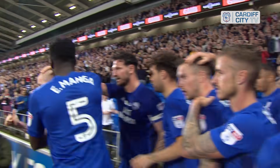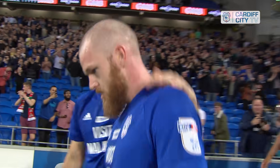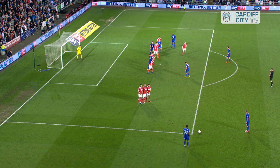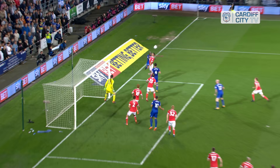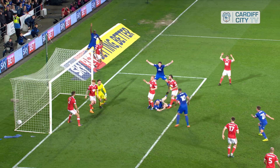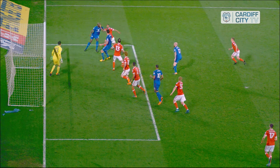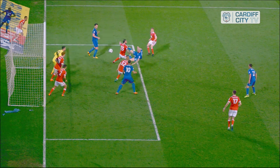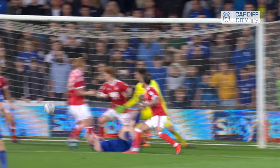The moment that left the boot of Hoylert it looked like there was too much on it. Sol Bamba does ever so well at the back stick, able to rise, get something on it and nod it back into the danger area. It takes one bounce and then Aaron Gunnarsson comes from nowhere to make a connection and strike the ball home. For the second year running, Aaron Gunnarsson has scored against Forest at home — and he couldn't have hit that harder. Unstoppable from that distance, it flew into the corner of the net.